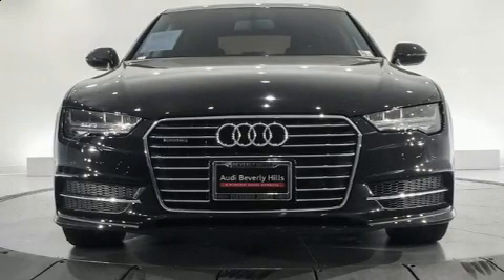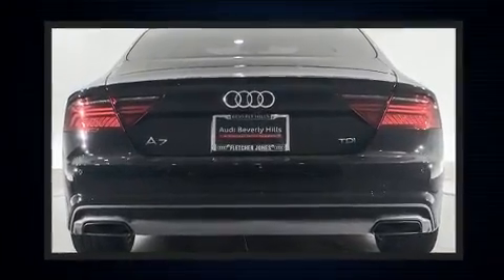Come test drive this 2016 Audi A7. With less than 30,000 miles on the odometer, this four-door sedan prioritizes comfort, safety, and convenience.